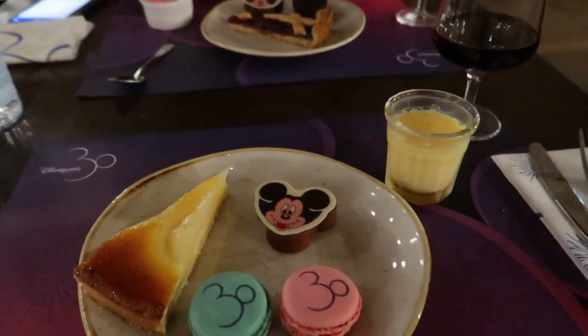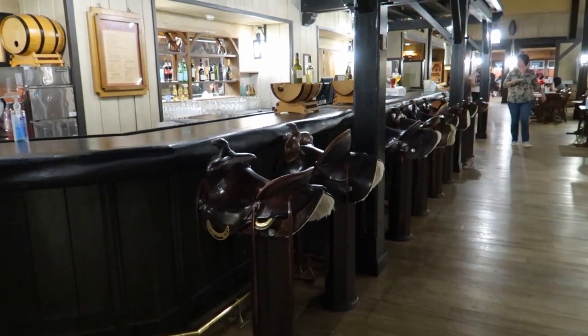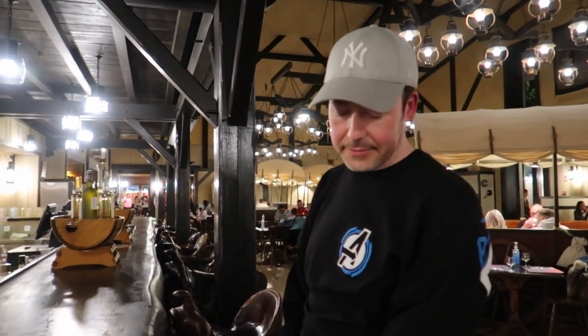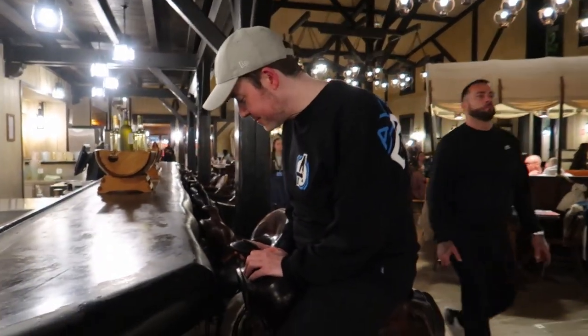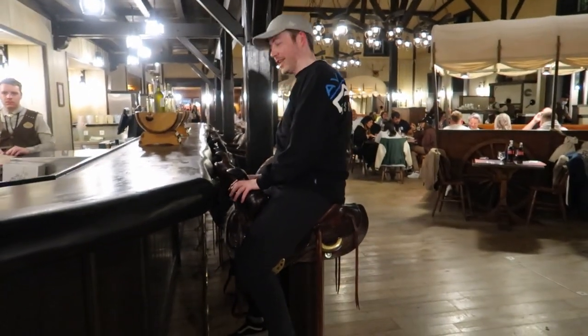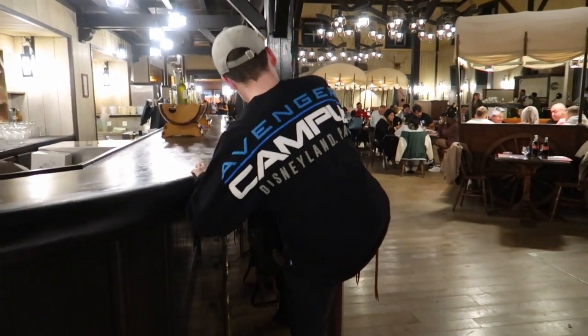The bar stools are shaped like horse saddles — really cute! Anne decided at the last minute to sit on one. She climbed on and now doesn't know how to get off, so I picked up the camera to watch. She manages to slide off — well done! It's a fun little moment in the Red Garter Saloon.